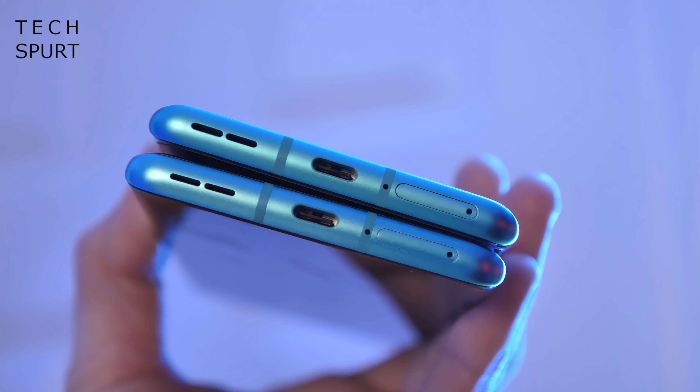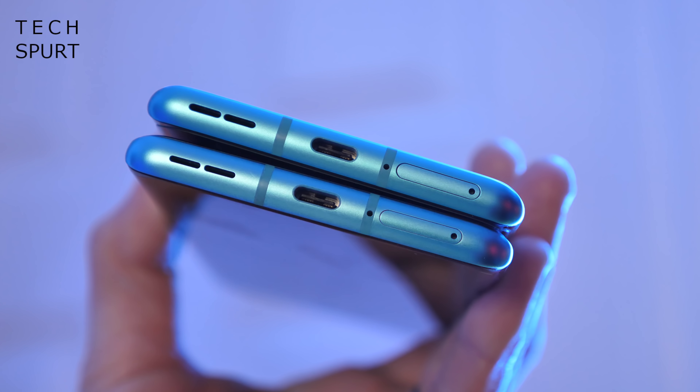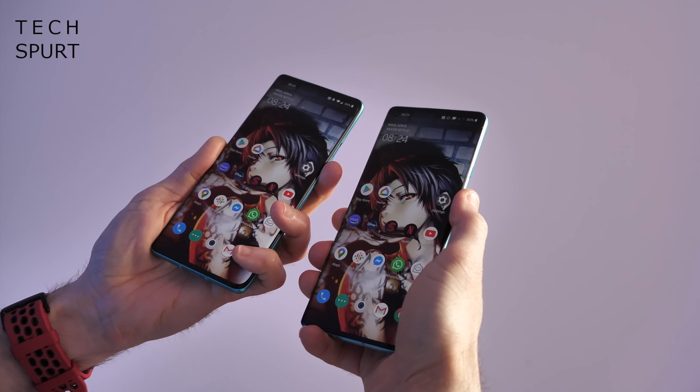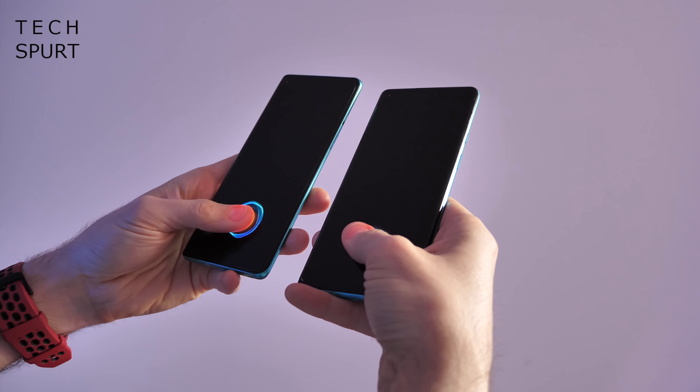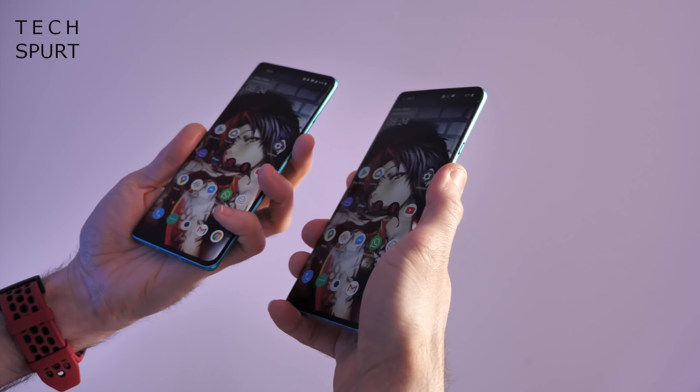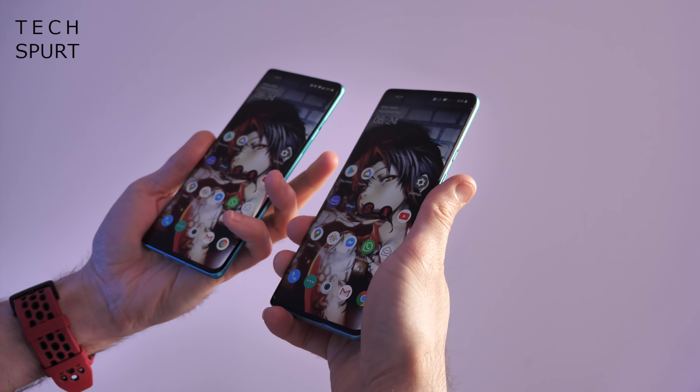You've got a couple of little features to help out with one-handedness, such as the ability to pull down that notifications tab from anywhere on the display, though sadly there's no dedicated one-handed landing mode still in Oxygen OS 10.5. As long as you don't mind a bit of a handful, the OnePlus 8 Pro is still nice and comfortable to clutch, thanks to those curved edges and corners.